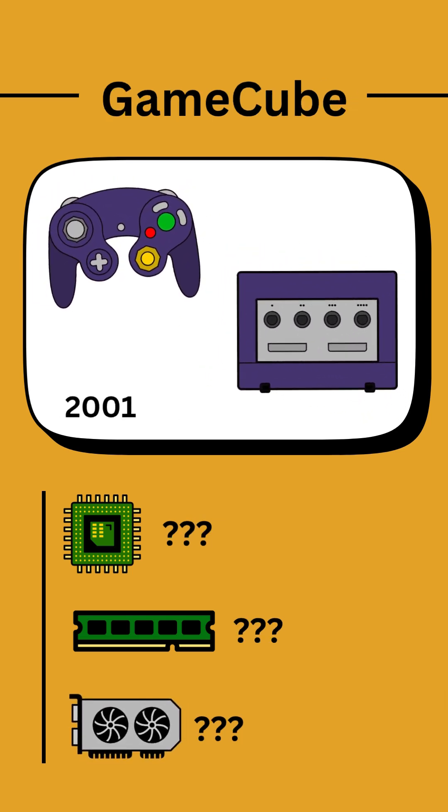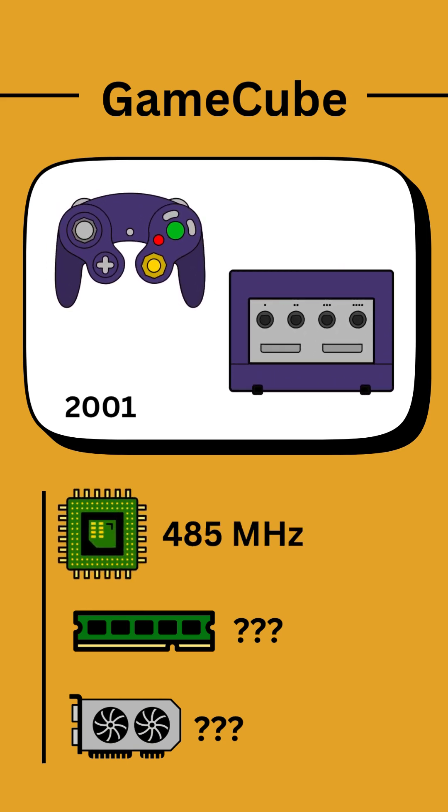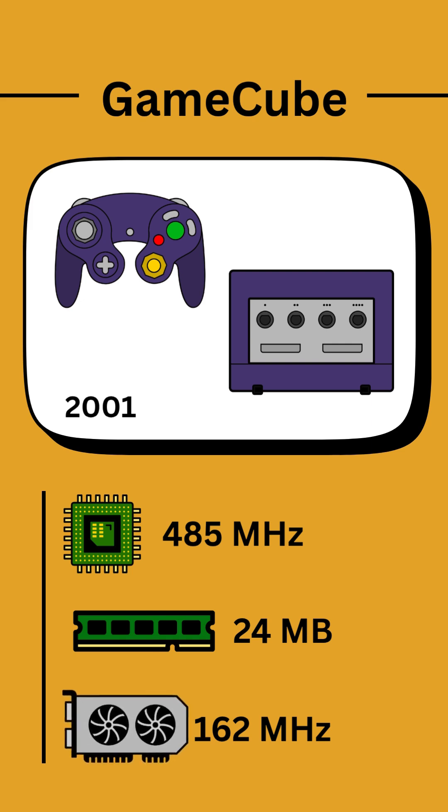The GameCube and its equally goofy controller was released globally in 2001 and had a CPU four times as fast as the Nintendo 64 at 485 MHz. RAM capacity had increased up to 24 MB and the GPU could now run at 162 MHz.